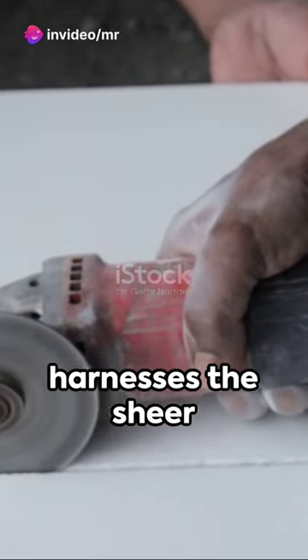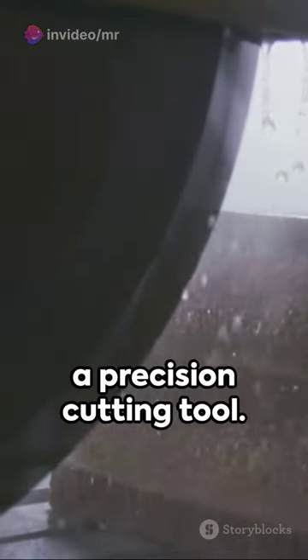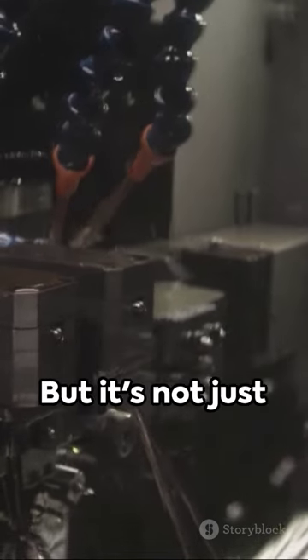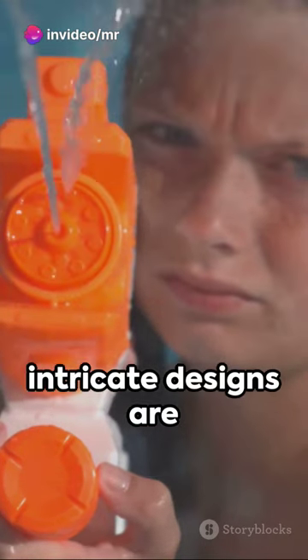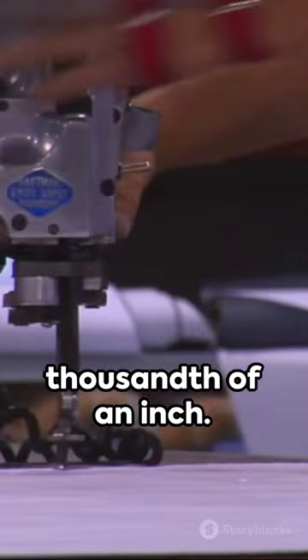This technology harnesses the sheer power of water and sand, turning it into a precision cutting tool. From granite to titanium, there's hardly any material it can't cut through. But it's not just about brute force — it's the precision that makes it a game changer. Delicate and intricate designs are now a breeze, with accuracy up to a thousandth of an inch.